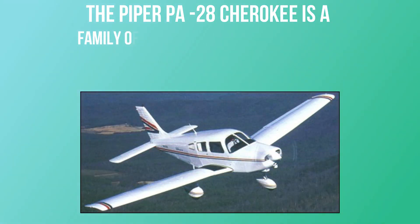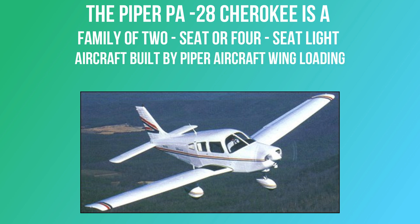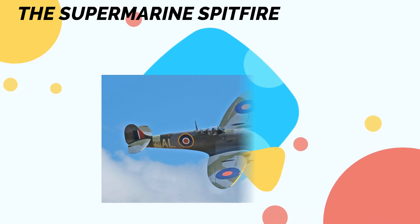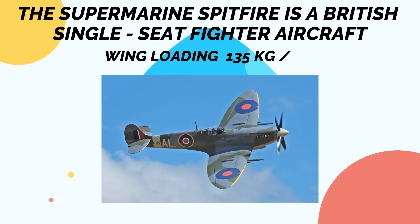The Piper PA-28 Cherokee, a family of two-seat or four-seat light aircraft built by Piper Aircraft, has a wing loading of 69.7 kg/m². The Beechcraft Baron, a light twin-engine piston aircraft, has a wing loading of 125 kg/m². The Supermarine Spitfire, a British single-seat fighter aircraft, has a wing loading of 135 kg/m².